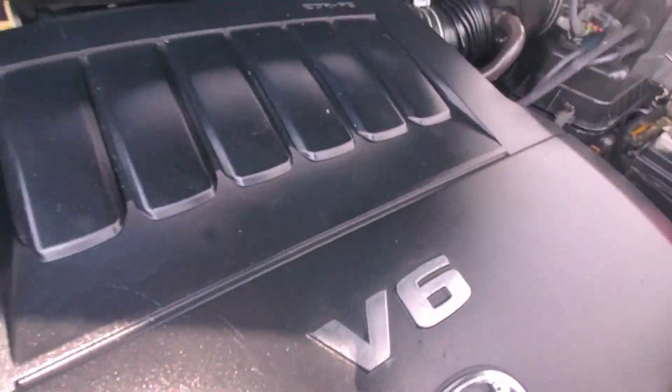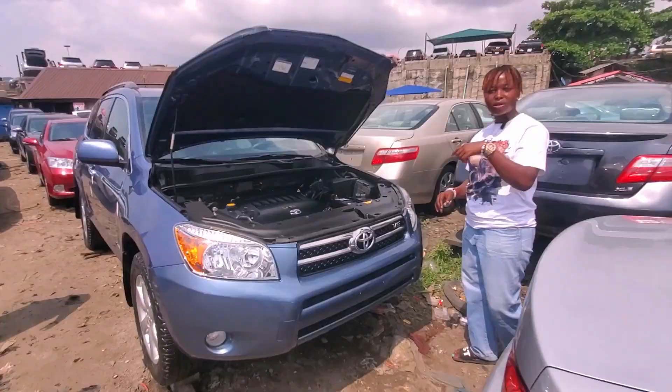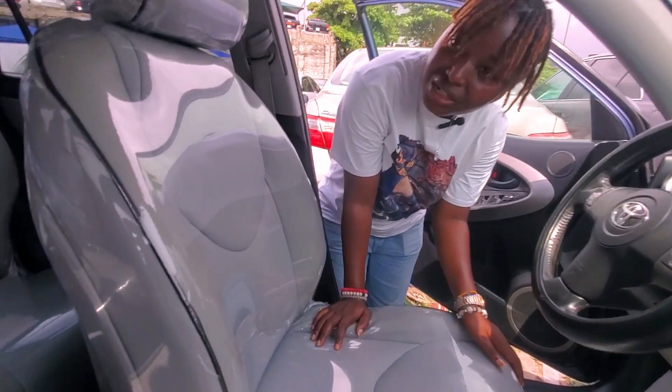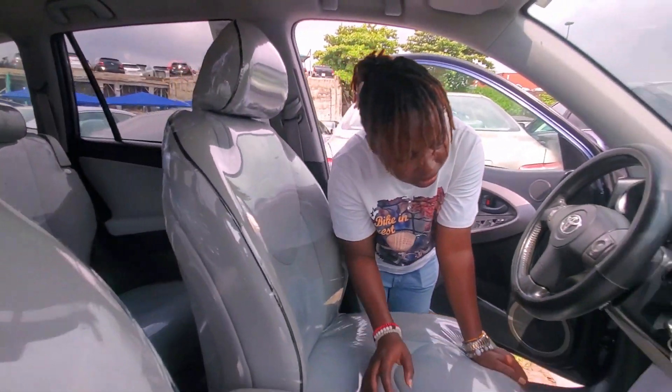As you can see, very neat, no dent — chassis numbers are there and everything is intact. Come, let me show you the interior.